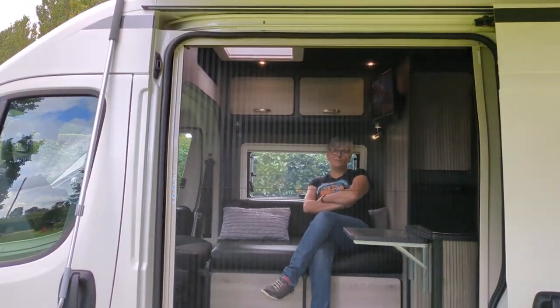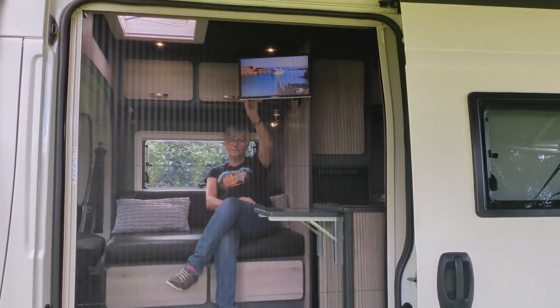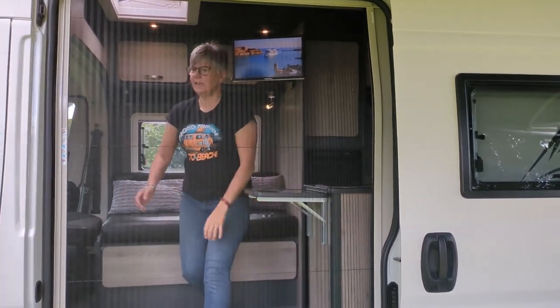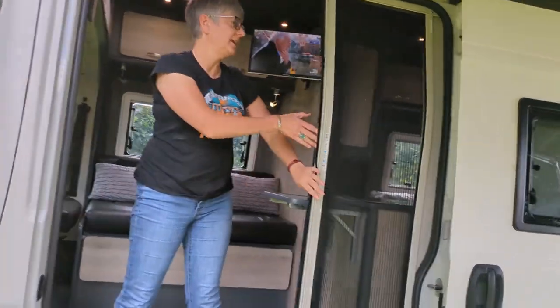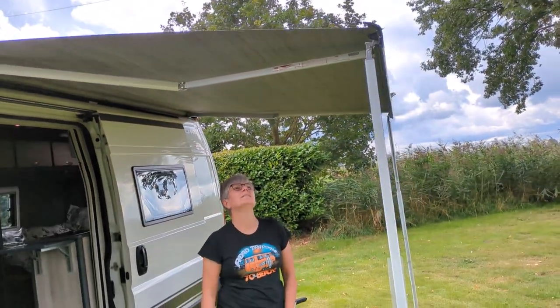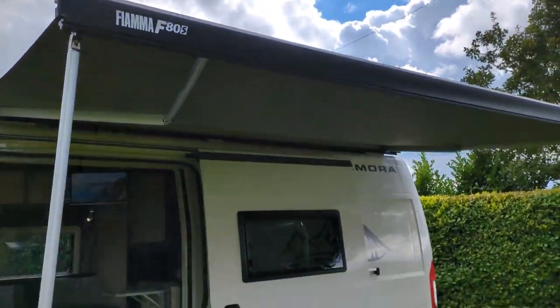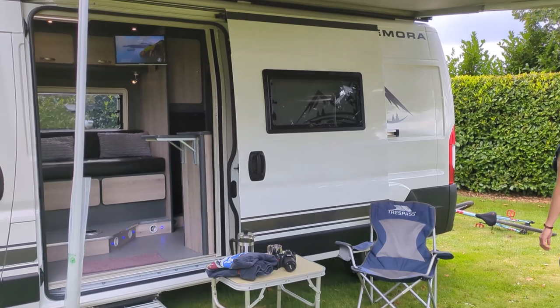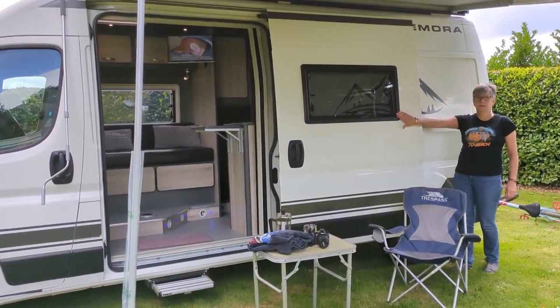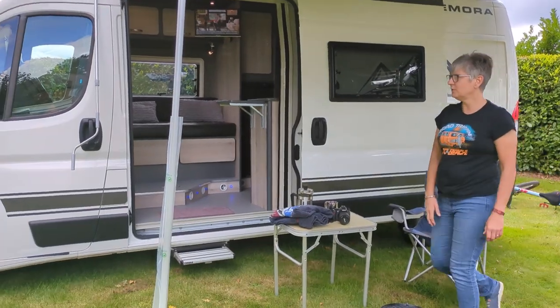A very comfortable place to be, with a television — which if you're sat outside, you can watch it. Also got dark tinted windows, along with a manual solar step.